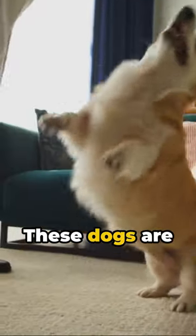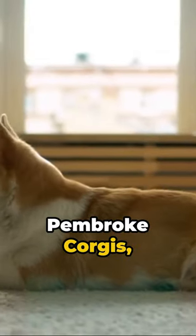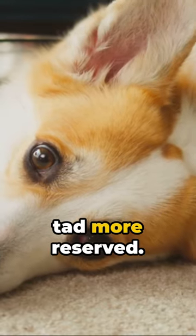Don't be fooled by their size though — these dogs are intelligent, active and alert, with a life expectancy of 12 to 15 years. Pembroke Corgis, famously adored by Queen Elizabeth II, tend to be more outgoing, while Cardigan Corgis are a tad more reserved.